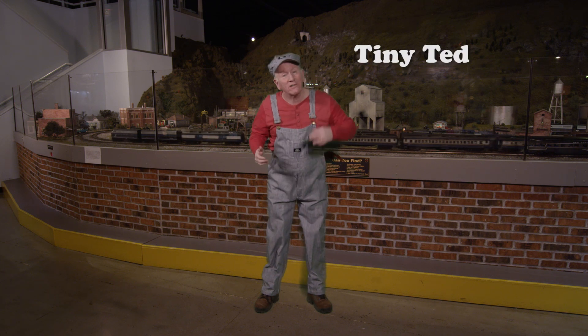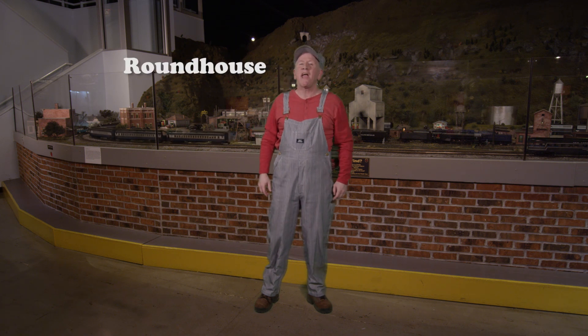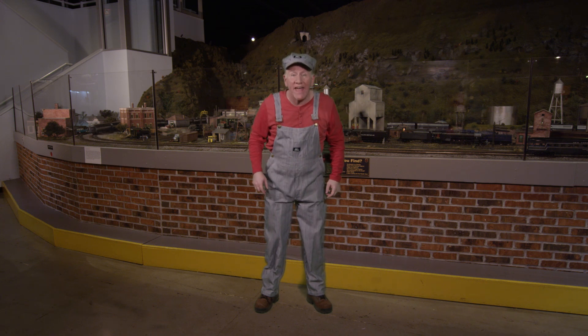Hi, I'm Tiny Ted here at Entertainment Junction, and today I'm going to tell you about a couple of my favorite train things: the roundhouse and the turntable. So why don't we just pop on in and I'll show you just how much fun they are.